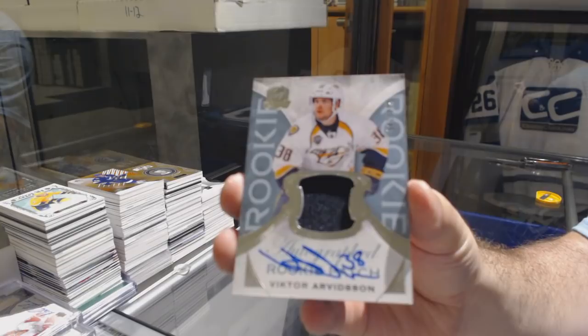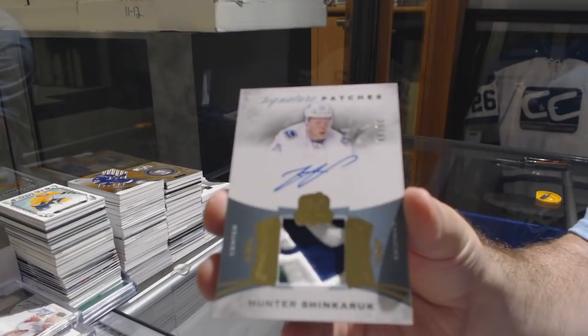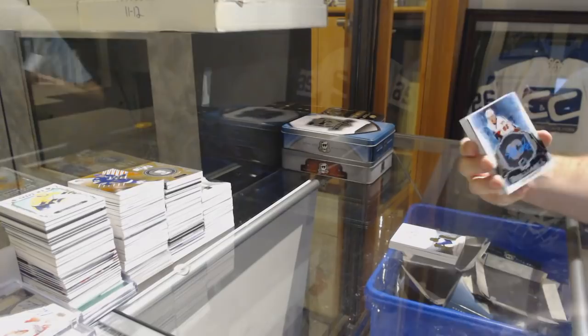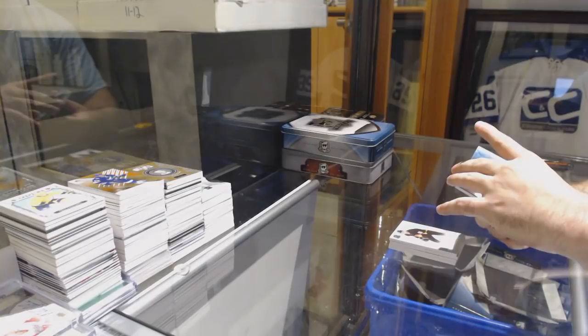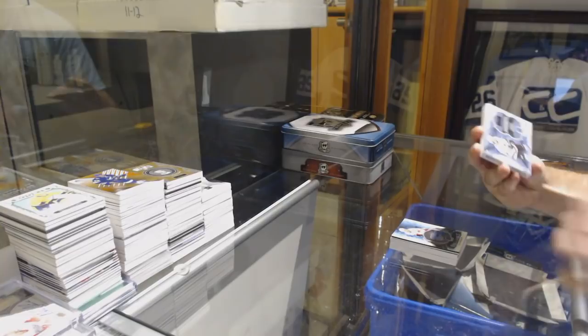For the Vancouver Canucks number 299, Hunter Shinkaruk — beautiful swatch. Brilliance Autograph for the Calgary Flames, Sam Bennett. And Vancouver Canucks, Pavel Bure. We've got number 20 of 20 Monumental Sticks, Drew Doughty, L.A. Kings. There she goes — congrats everyone, let's go!